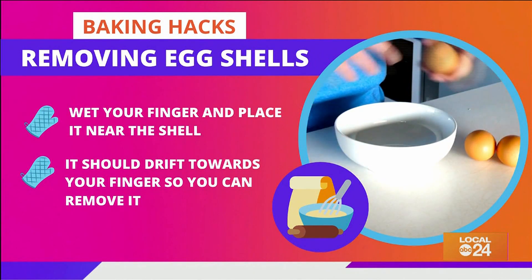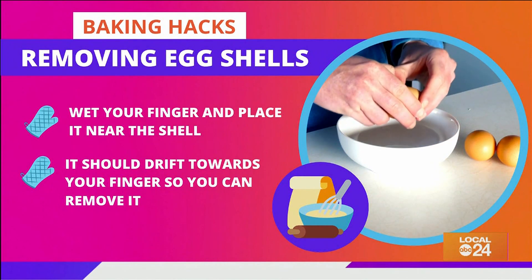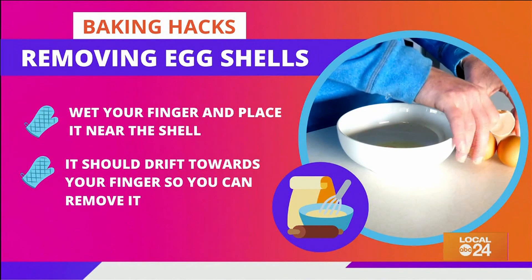It never fails — when we crack eggs, sometimes the shell falls into the bowl too. All you have to do is wet your finger and place it near the shell in the bowl; it will drift towards your finger, allowing you to remove it super easily.